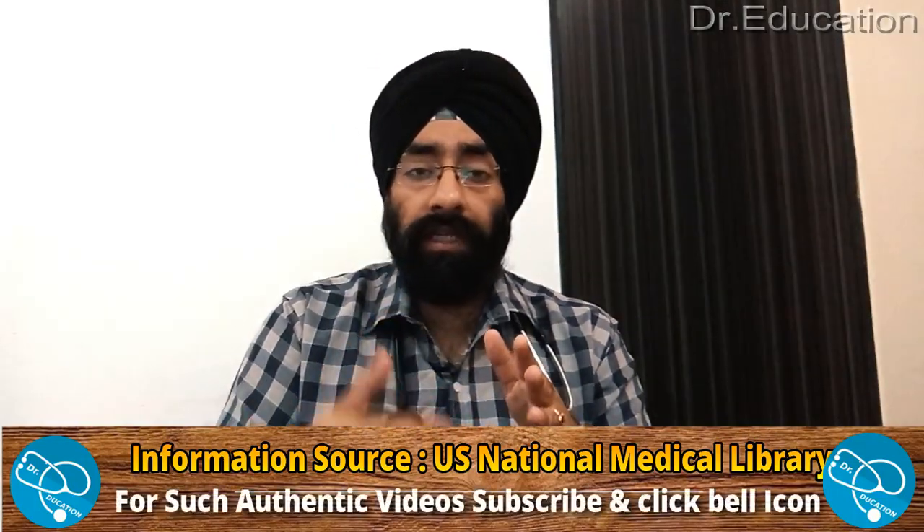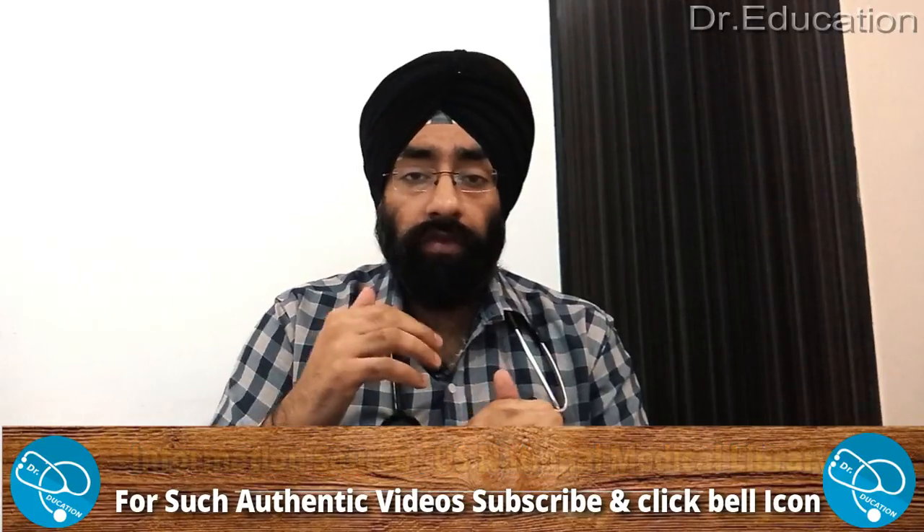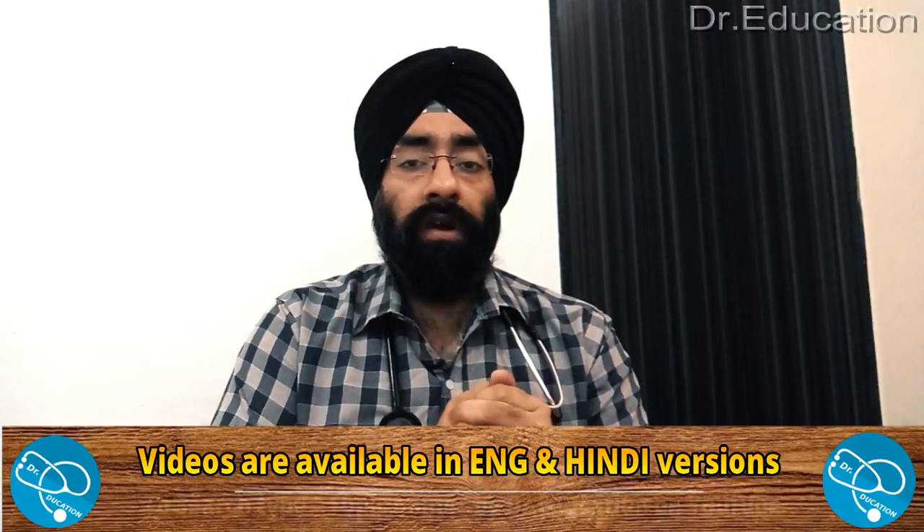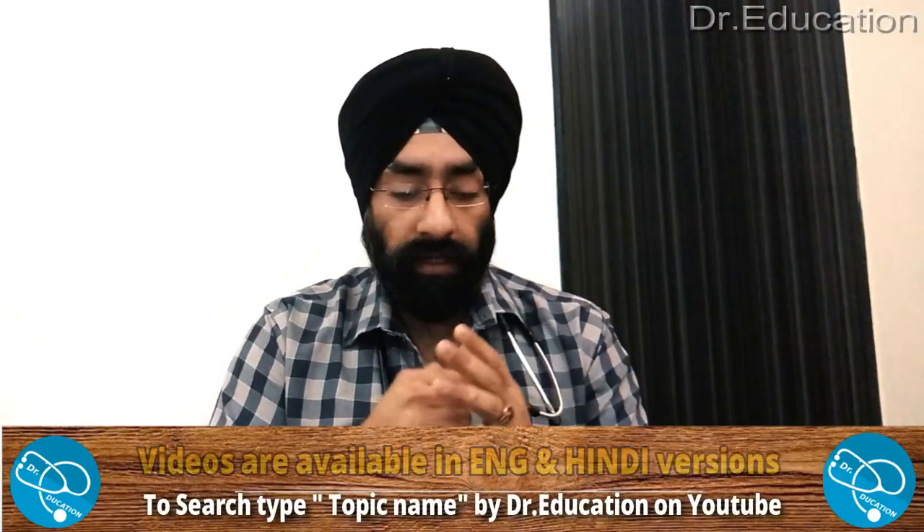Note that numbness can cause a decrease in feeling, so you may be more likely to accidentally injure a numb hand, limb, or foot. You need to take care to protect the area which is numb from cuts, bumps, bruises, burns, or other injuries. This is especially important in diabetic patients with peripheral neuropathy — they lose sensation in the foot and may not notice injuries. Repeated injuries can cause ulcers that are very difficult to heal.